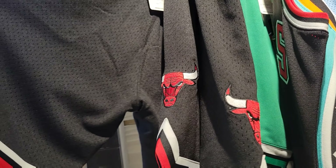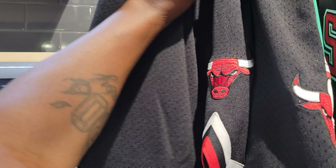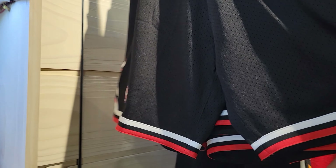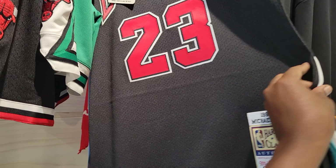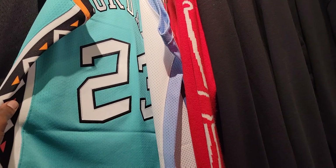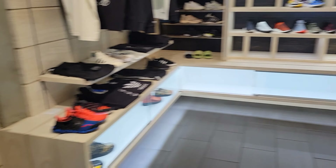Whoa — look at the embroidery on these Bulls shorts! Heavy duty. Mitchell and Ness. Retail on these is $125 only — I thought they were gonna be like $300 maybe, because they got the Bulls logos on them. These are fire though, really nice quality. Jordan — not even words can express. These are fire dude.